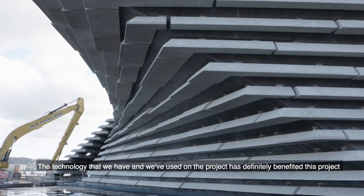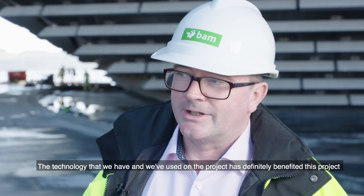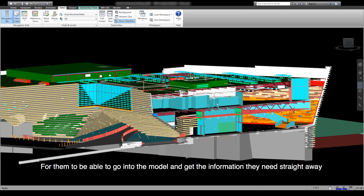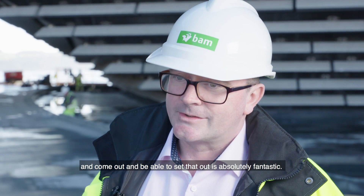The technology that we have used on the project has definitely benefited this project with regards to time and the amount of work that the engineers have to do on site. For them to be able to go into the model, get the information they need straight away, come out, and be able to set that out is absolutely fantastic.